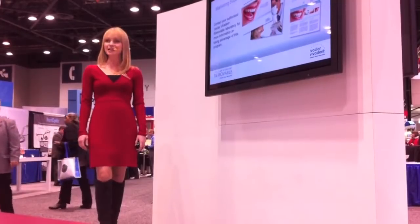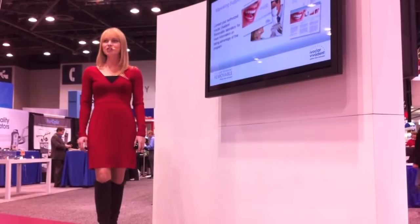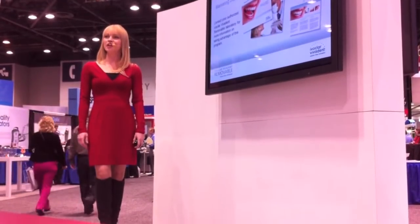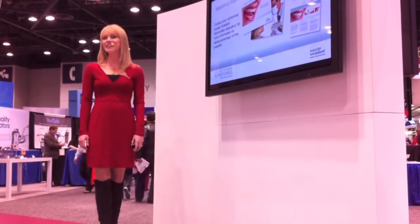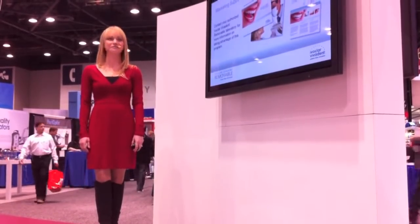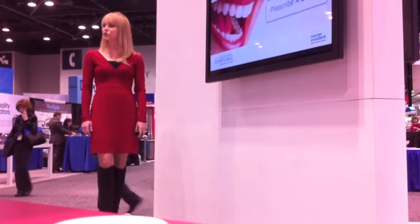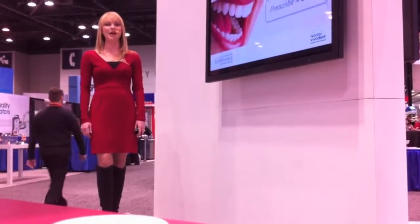Designed to capture the excitement of Ivoclar Vivadent Removable, an integrated patient communication program has been created. Make sure you contact your authorized Ivoclar Vivadent Removable laboratory for more information on taking advantage of this program. Ivoclar Vivadent Removable provides you with the tools and products to prescribe more than a denture — prescribe a smile.